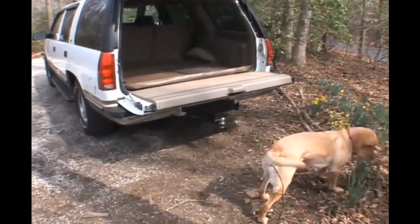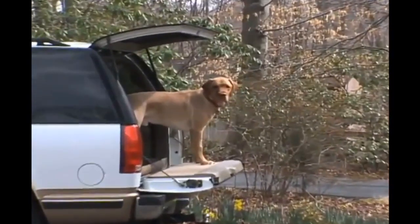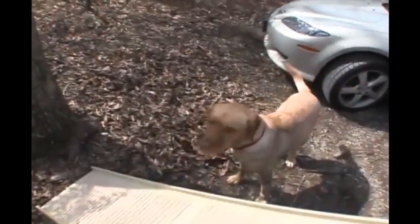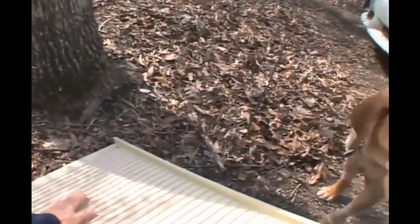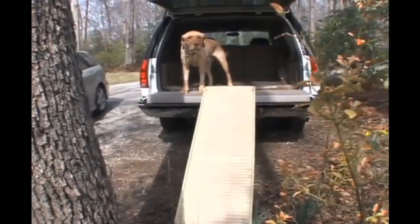It sports non-slip stabilizers on each end to grip steadily to most surfaces. Made of easy-clean plastic, you can use it inside or outside your home with no worries of moisture retention, which can weaken the construction. The walking surface is a soft rubberized material for good paw grip, with edge rails to prevent side slips and sturdy construction that reduces flex while in use.